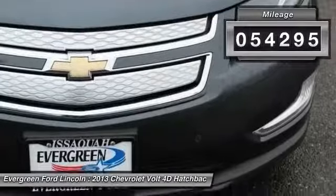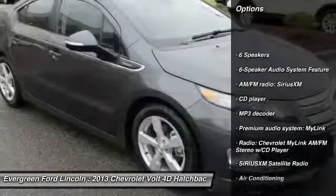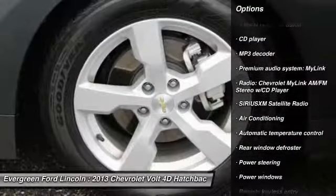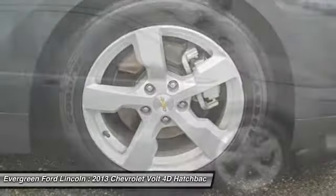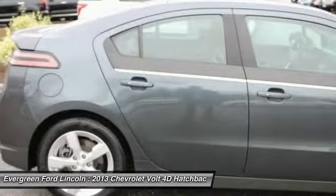Here are some of this vehicle's great options: traction control, air conditioning, dual airbags, power steering, alloy wheels, four-wheel disc brakes, universal garage door opener, rear window defroster, trip computer, CD player.